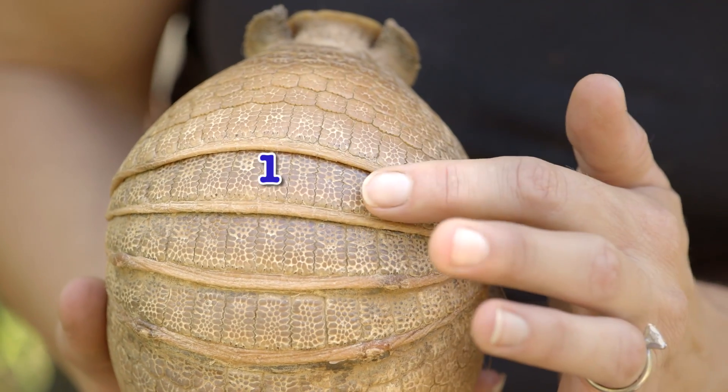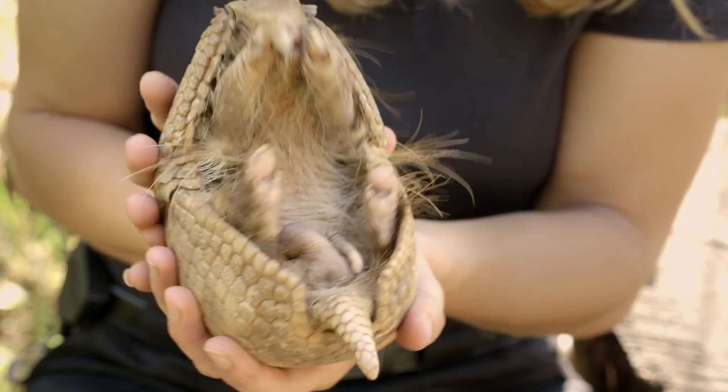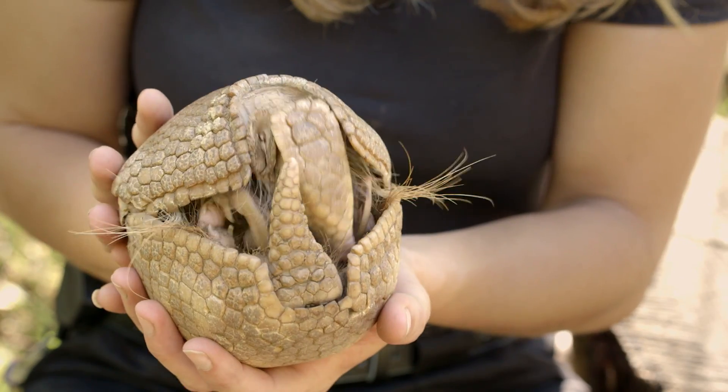The three bands that cover the back of the armadillo are flexible, so when it gets scared, it can roll up and tuck its head and tail together, making a ball.